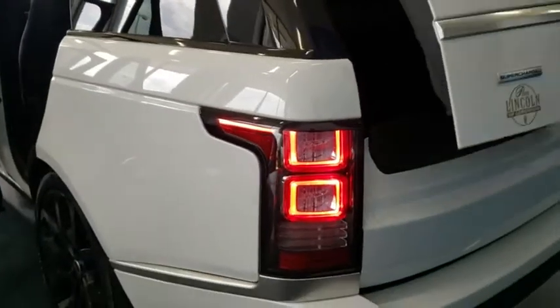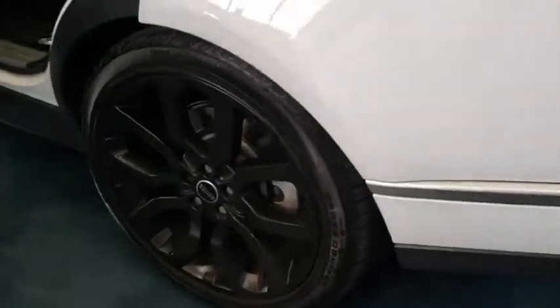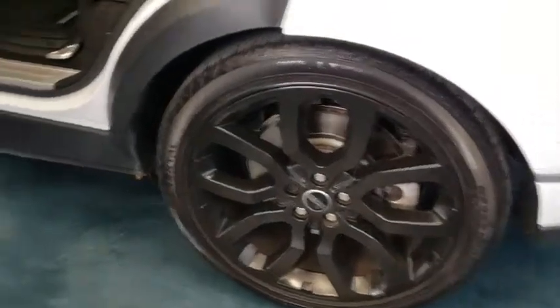Stability control, lane departure warning, Bluetooth, leather-wrapped steering wheel, adjustable steering wheel, power steering, hard disk drive media storage, aluminum wheels, keyless start, cruise control.